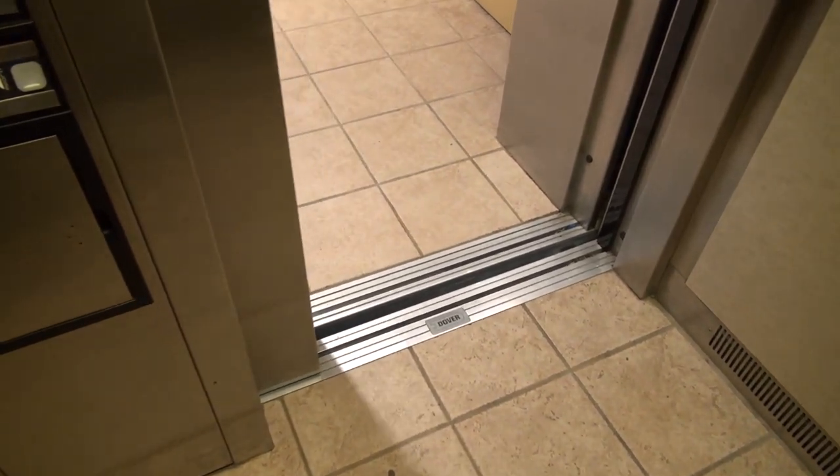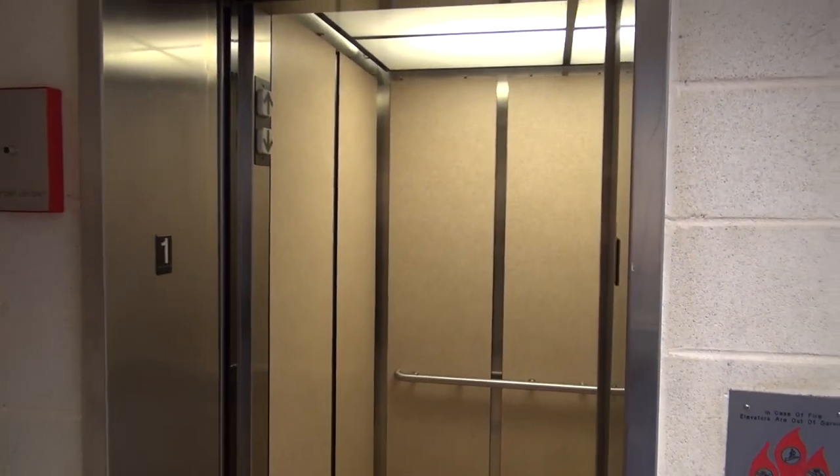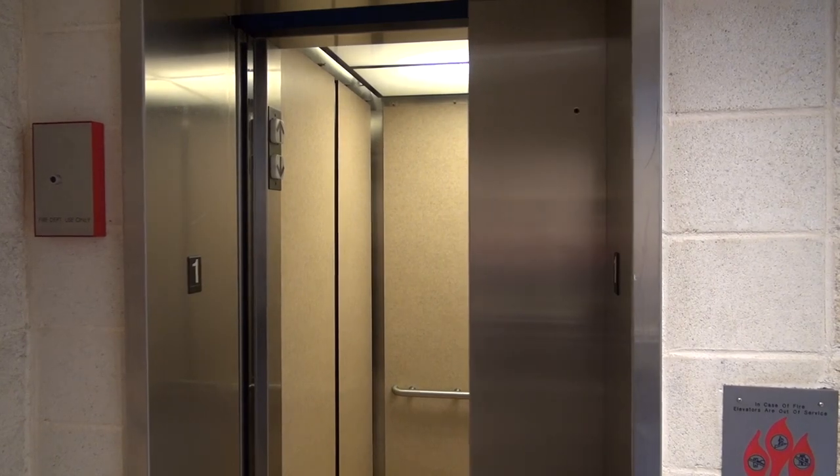And this is why Dover made the best hydraulic elevators ever. I'm serious — Dover made the best hydros ever, and this elevator is an example of that. I'm glad to call this one my very first. Well, it's a Dover — it's a great elevator.